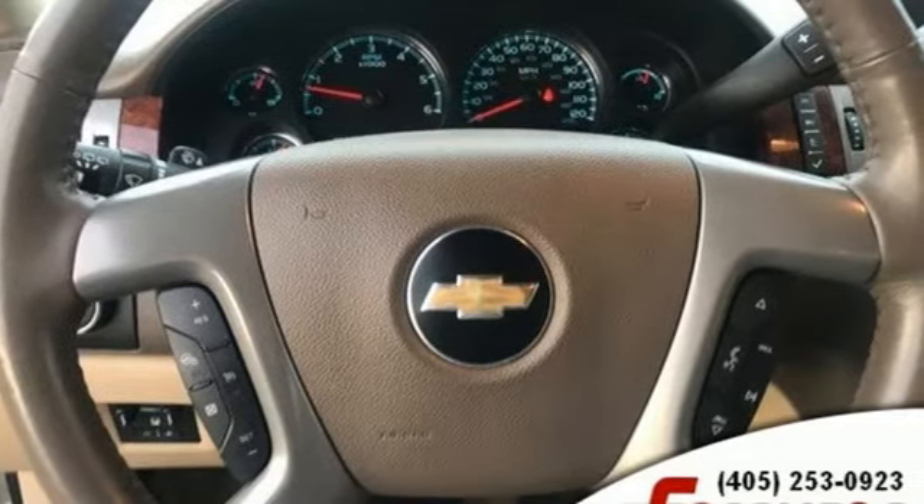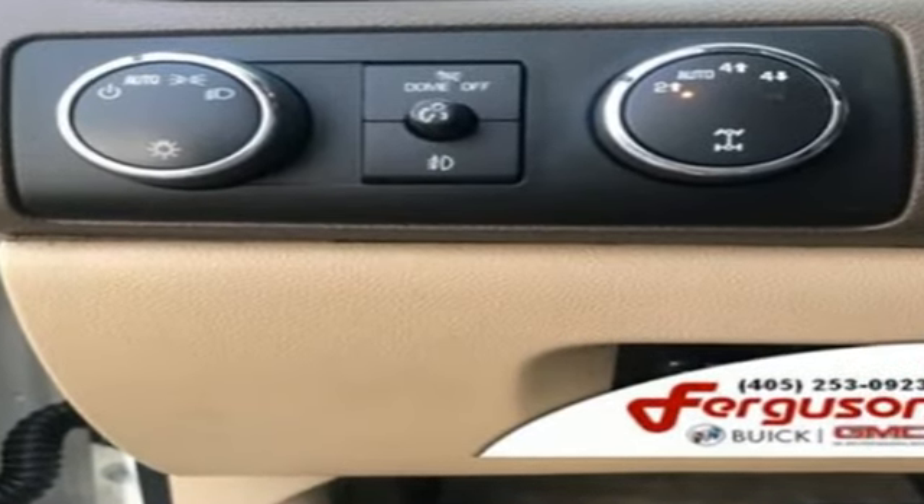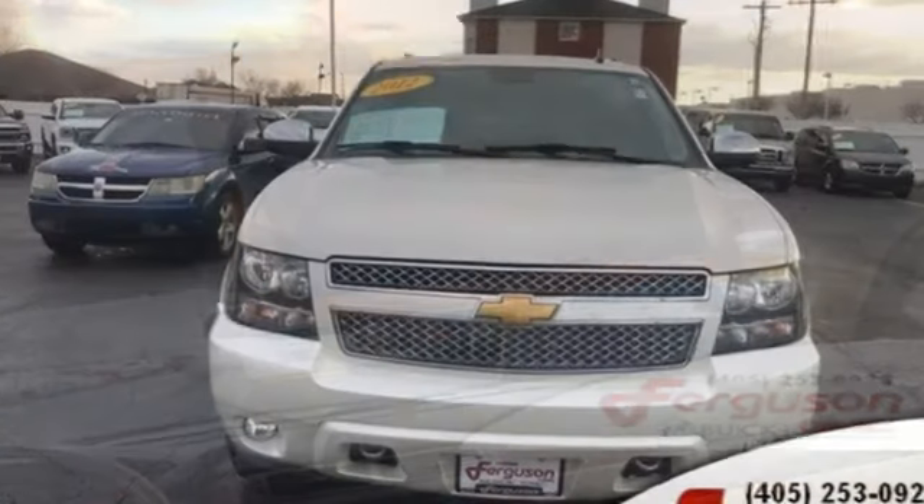Kelley Blue Book remarks that boat and trailer owners in particular gravitate towards Suburbans, which offer up to 8,100 pounds towing capacity, performance, value, and durability.